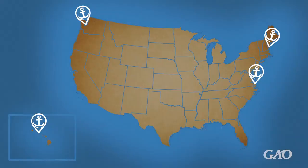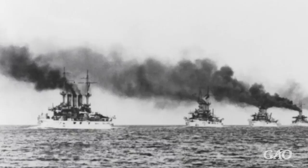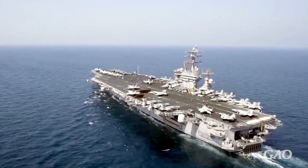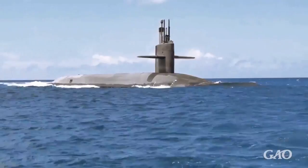Norfolk Naval Shipyard, Portsmouth Naval Shipyard, Puget Sound Naval Shipyard, and Pearl Harbor Naval Shipyard. The four remaining shipyards were originally established to build the sail- and steam-powered ships of the 18th, 19th, and 20th centuries. They were not designed to support the types of ships they maintain today, such as nuclear-powered aircraft carriers and submarines. The Navy relies on the efficient operation of these shipyards to support its aircraft carrier and submarine presence around the world.